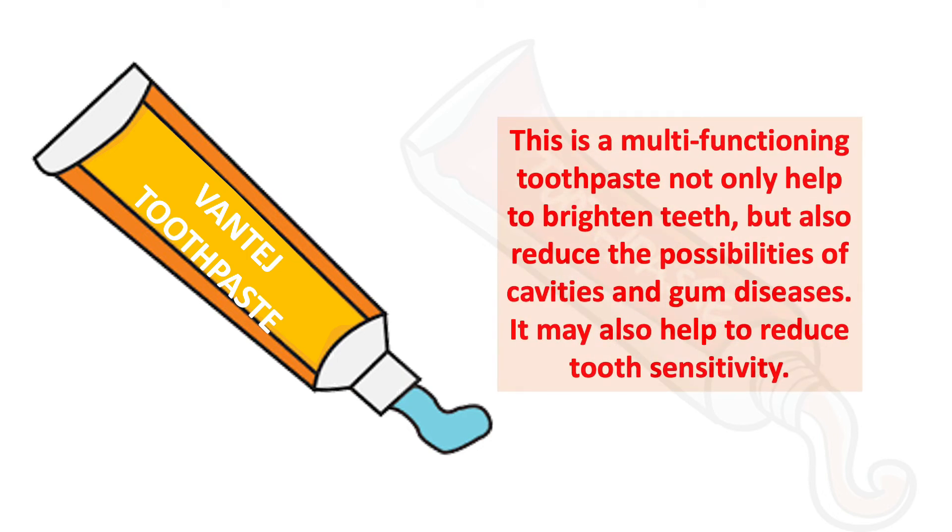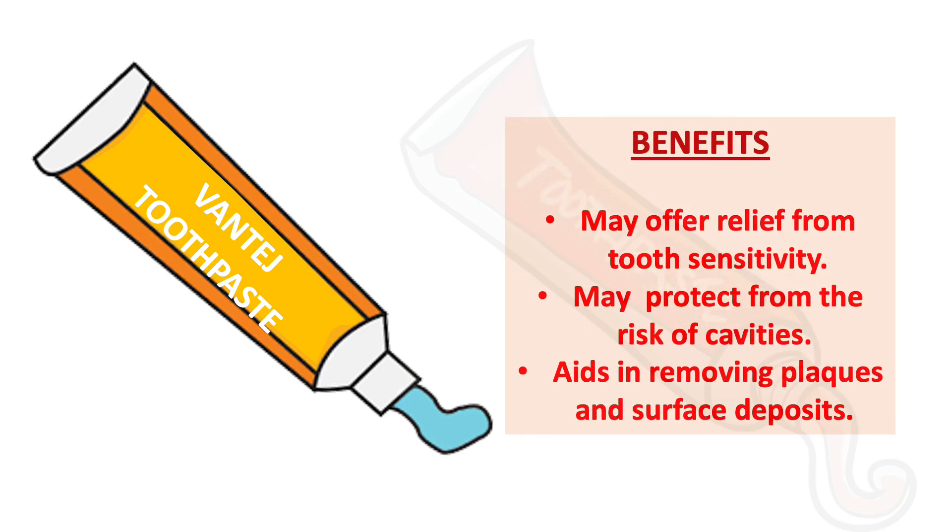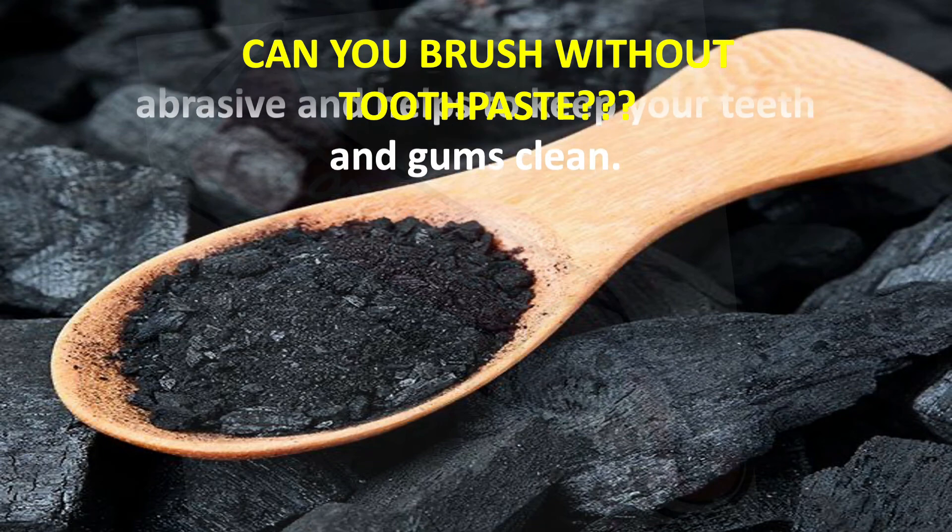The last toothpaste we have is Vantage toothpaste. This is a multi-functioning toothpaste that not only helps to brighten teeth but also reduces the possibility of cavities and gum diseases. It may also help to reduce tooth sensitivity, so people who have a sensitivity problem can use it. Benefits include offering relief from tooth sensitivity, protecting teeth from cavities, and aiding in removing plaque and surface deposits.